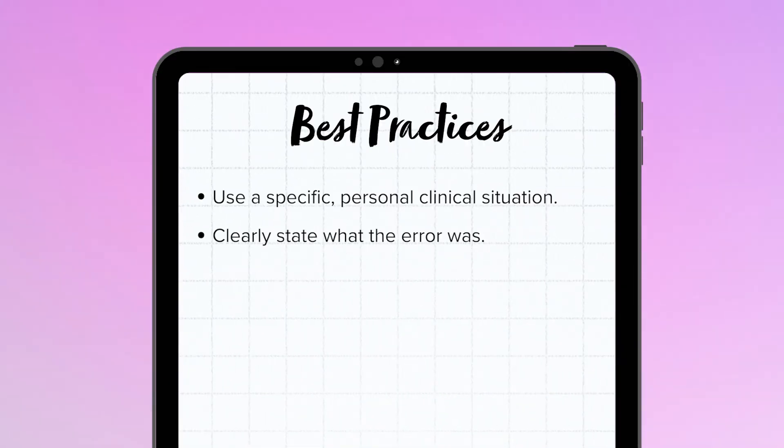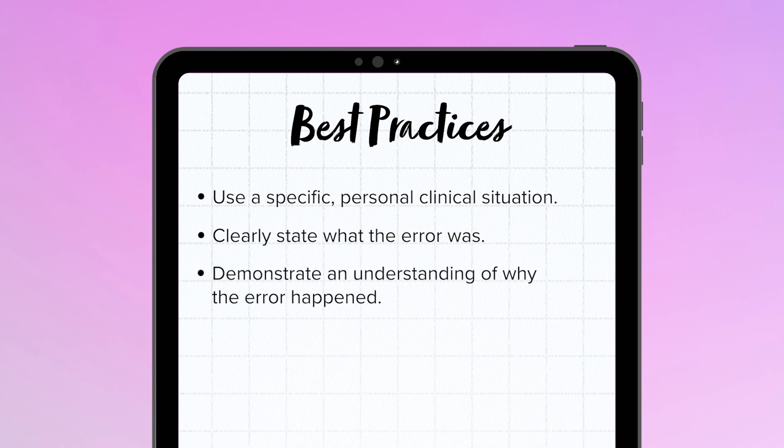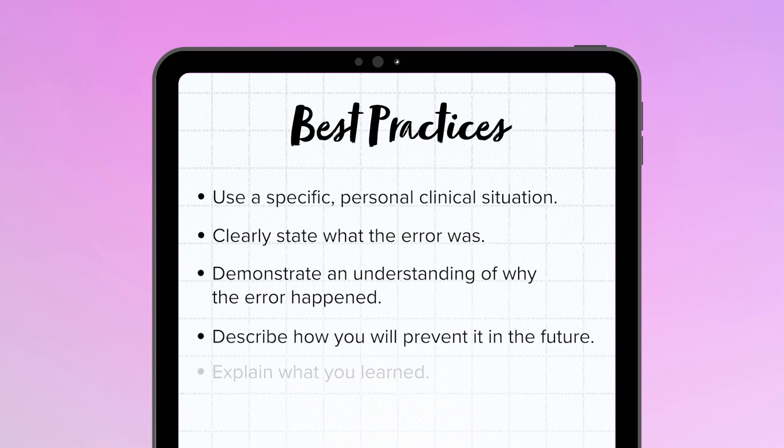So you want to clearly state what the error was — doing so is going to help set up the rest of the story for a successful end. You want to demonstrate an understanding of why this error happened and also describe how you'll prevent it in the future. Then you want to explain what you learned from it. Being able to learn from mistakes and prevent them in the future demonstrates that you understand the importance of patient safety, which is absolutely critical for nurses.